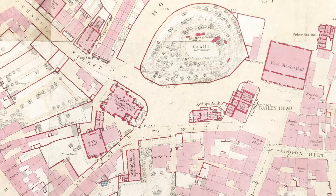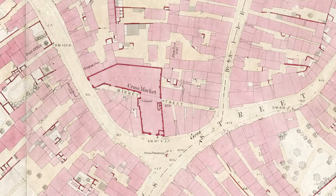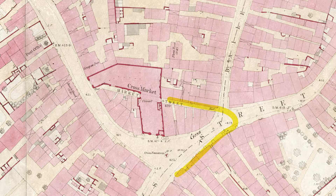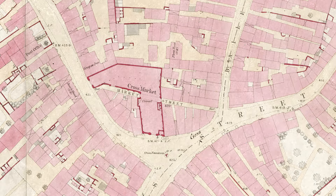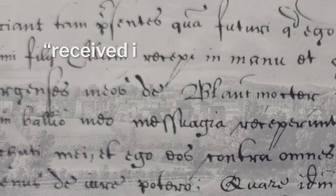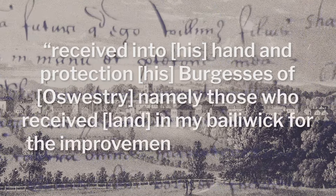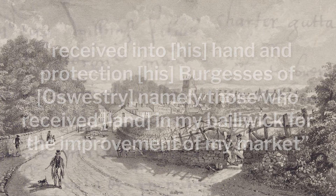The weekly market would have initially taken place directly below the castle and its outer bailey, in the area known as the Cross. It would have been larger than the open space we see today, extending back to the line of Clouth D, the castle's black ditch. William Fitzallan II, Lord of Oswestry, granted the town its first charter in 1190, receiving into his hand and protection his Burgesses, those who received land in his bailiwick for the improvement of his market. This was firm evidence that a market had been established in Oswestry.